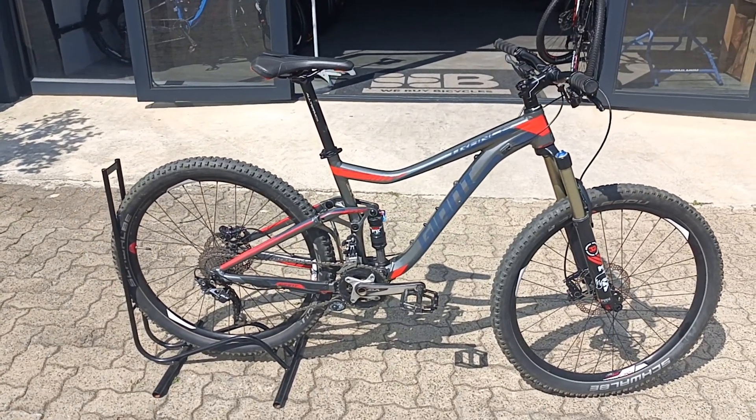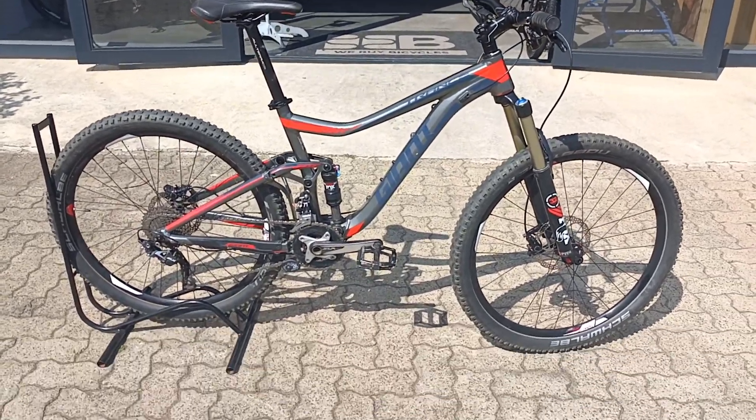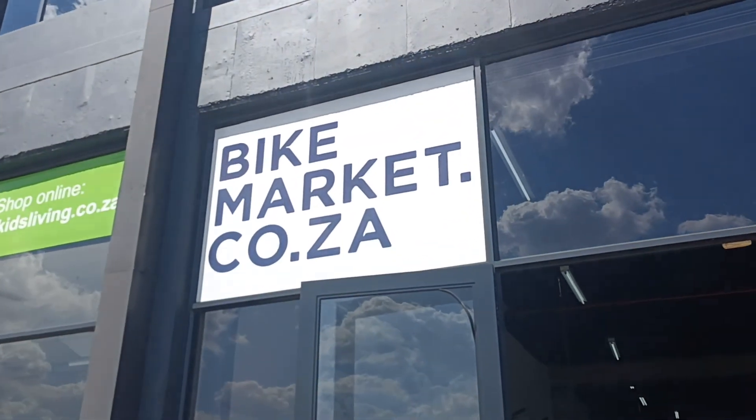You're knocking off a whole bunch of cash off a new one and this one's pretty much well spec'd and ready to ride. Comes with a three-month frame warranty. Come check it out.